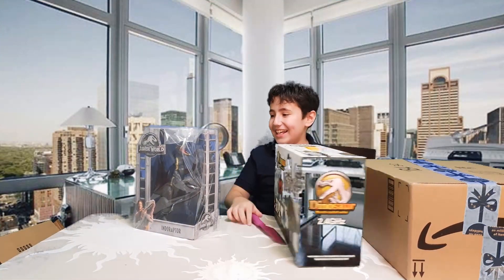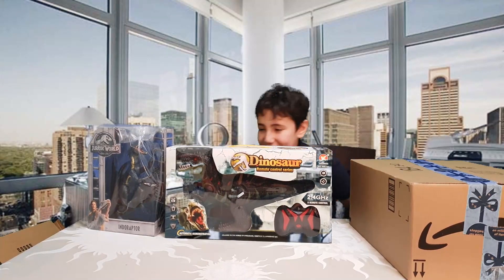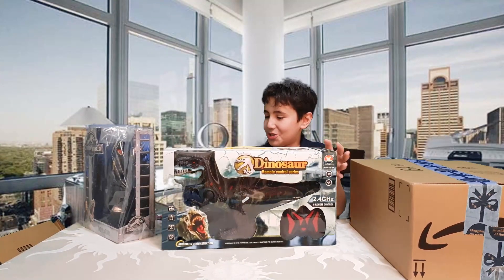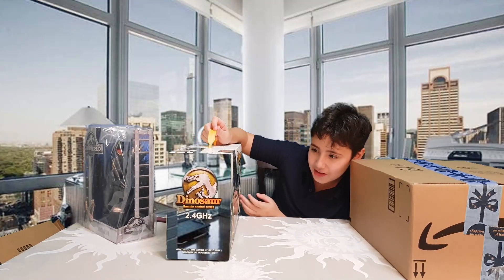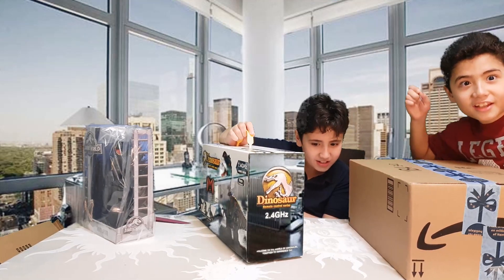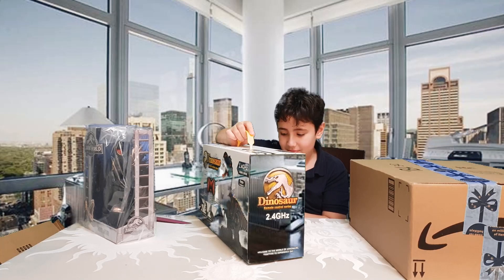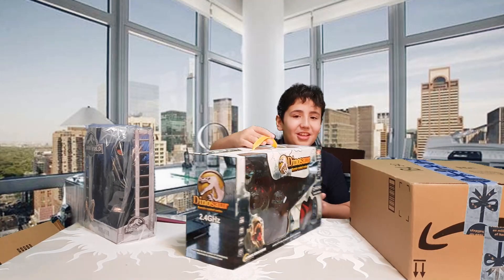Oh my god, guys! This is a very nice mystery box. First, let's see what this thing is — Designer Remote Control Series. It's a very ferocious-looking T-Rex that is an RC car. I'm always lucky!